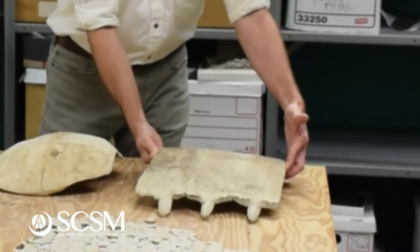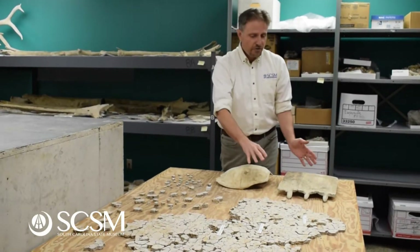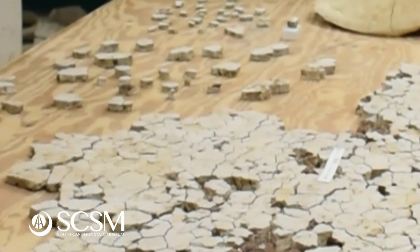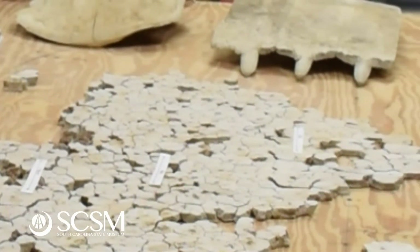Loggerheads do occur on the beach because they come up to lay their eggs. Because they're federally protected, we're not allowed to collect their bones and keep them for our collections, except that the museum would have permits to do that. But in contrast, a leatherback has lots and lots of different pieces to the shell — lots of little many-sided, six-sided, eight-sided, ten-sided pieces that are like a giant puzzle.